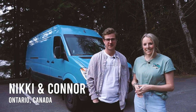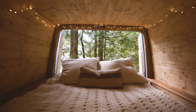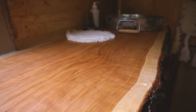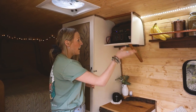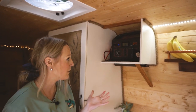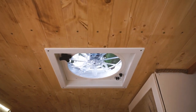Here's Nikki and Connor with their build. Hi, I'm Nikki, I'm Connor, we're from London Ontario and this is our 2008 Sprinter, Big Blue. Up here we have our electrical system which is a Jackery Powerbox 500 — very popular in the van life community — and this box is actually powering our entire system. It charges our lights, our fantastic fan, and our fridge.